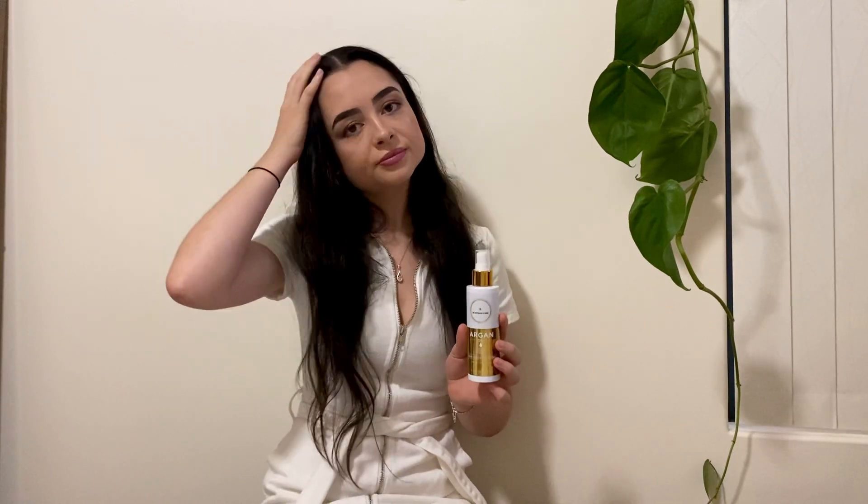Moving on to the hair growth spray — I love this. I feel like I'm in a rush all the time and this is just so quick, convenient, and easy. If I'm not looking after my hair, this is the one thing I can do in a rush: get out of the shower, spray it on my scalp, massage it in, and I'm done. People are worried about it leaving your hair really oily, but I have not had that problem at all. It is great for frizziness as well.